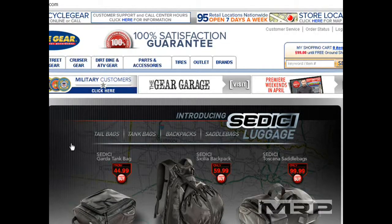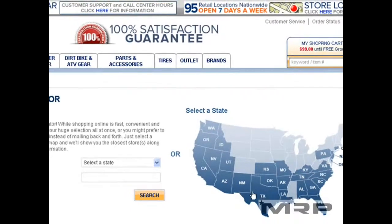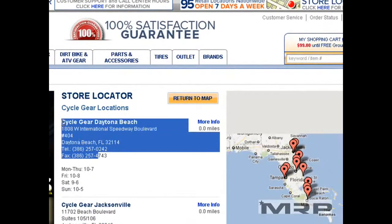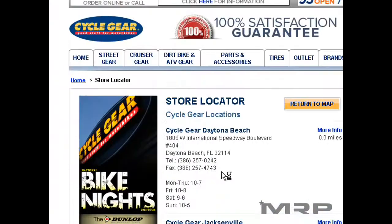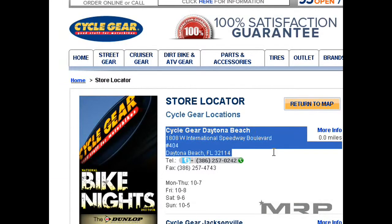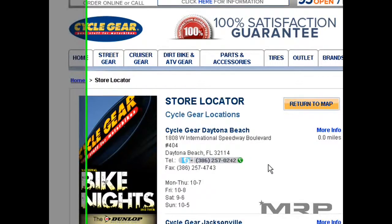You can order from any Cycle Gear location. Go to the Cycle Gear store, use the store locator on cyclegear.com, select your state — say you're in Florida — get the phone number, visit the store, call them, tell them you want to order something, and they will take your credit card information. You can go into the store, order it, and they have 100% customer satisfaction. Here you have the Cycle Gear Daytona flagship store, open seven days a week.